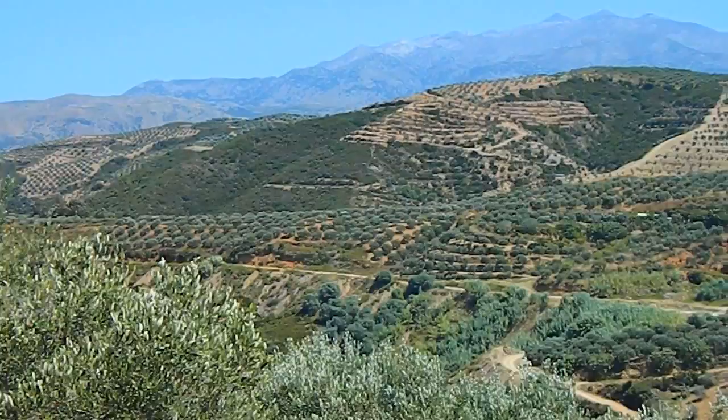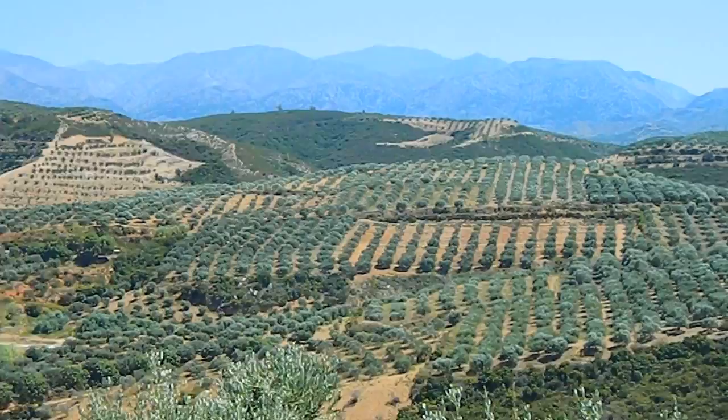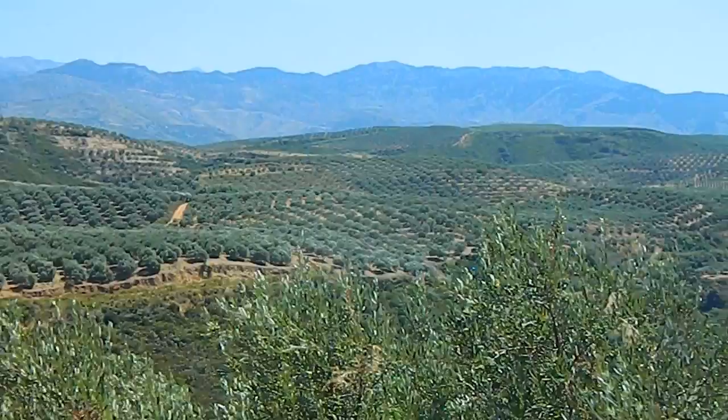The olive tree has a very long history here in Crete. It's been used as a foodstuff from about 3000 BC — first by the Minoans and then by the Greeks. And look at these vast olive fields; you can tell that it's still much used today.